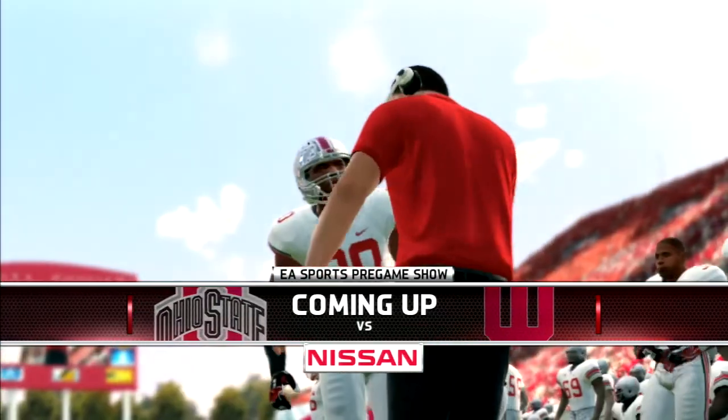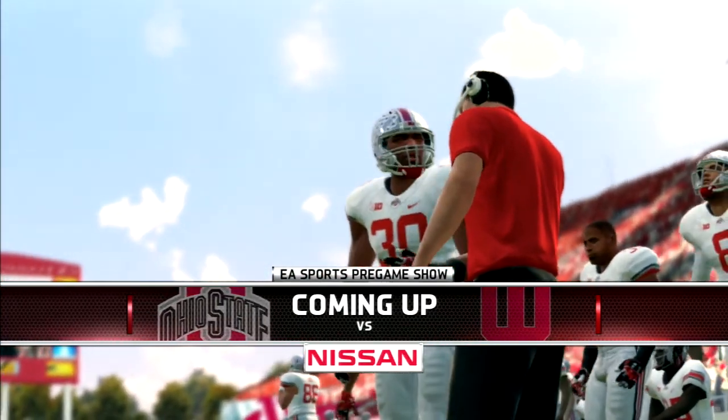It's a battle of the Big Ten East. The 8-2 Hoosiers host the number two ranked Ohio State Buckeyes.